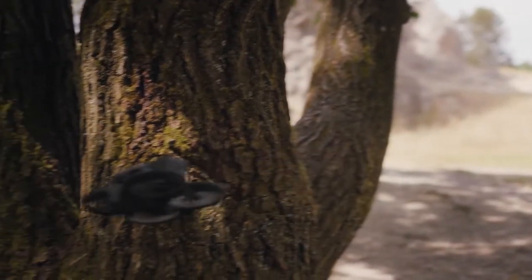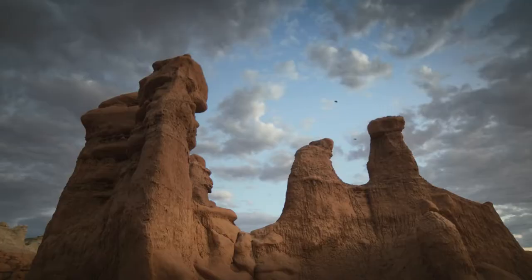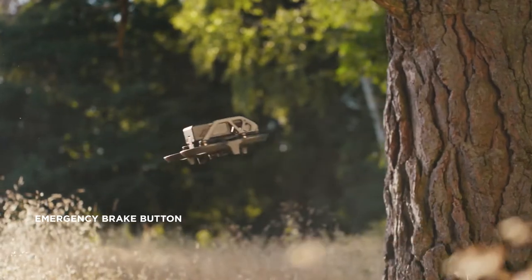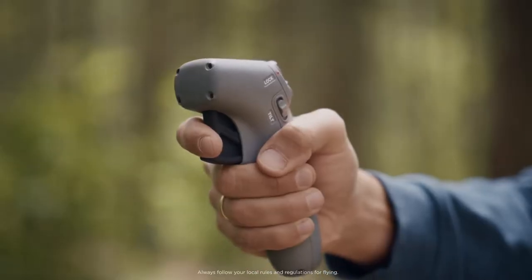If Avada makes contact with an object, it bounces back and maintains its altitude, so you can keep on flying. At the tap of a button, you can instantly halt to a stop and hover in place. Then set off again when you're ready.